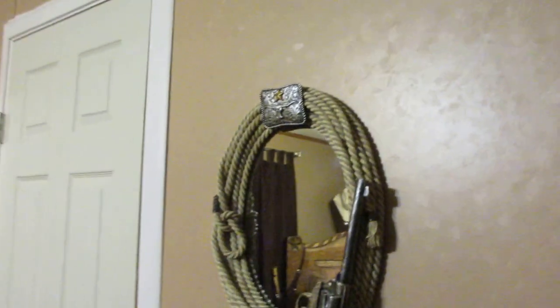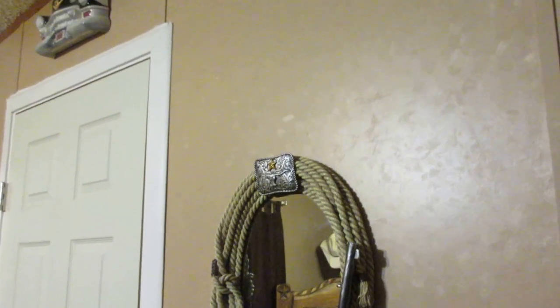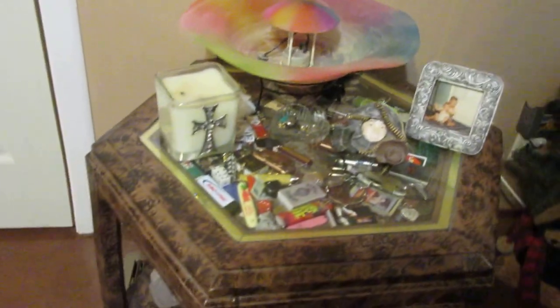This is a mirror I have. I'm trying to avoid mirrors because I haven't cleaned up yet for myself. Anywho, this is a table that I found at a garage sale, and I painted it.